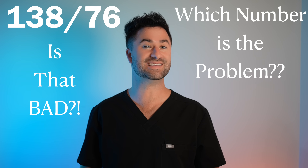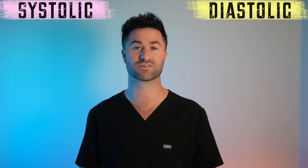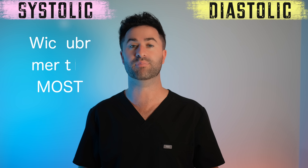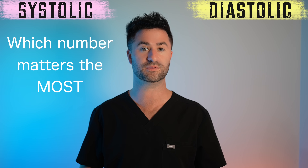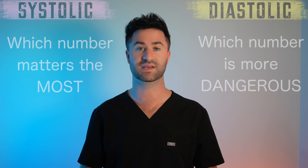For years, medicine didn't have a clear answer. But now we know so much more about what systolic and diastolic blood pressure actually tells us. So today we're going to unpack both numbers so you can finally know which number you really should be paying most attention to, and which one is giving you an early warning sign you definitely don't want to miss.